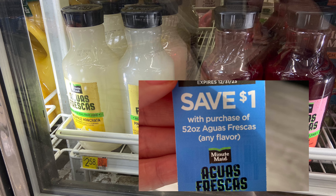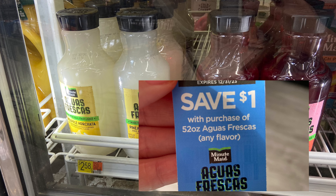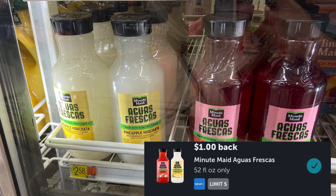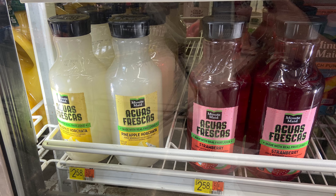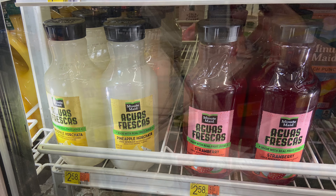Next up, the Minute Maid Aguas Frescas is priced at $2.58. I actually forgot to bring my hang tag from Meijer, but there are hang tags for $1 off and also a $1 back on Ibotta — it would have made my final cost $0.58. But since I forgot the hang tag at home, I couldn't pick these up today.